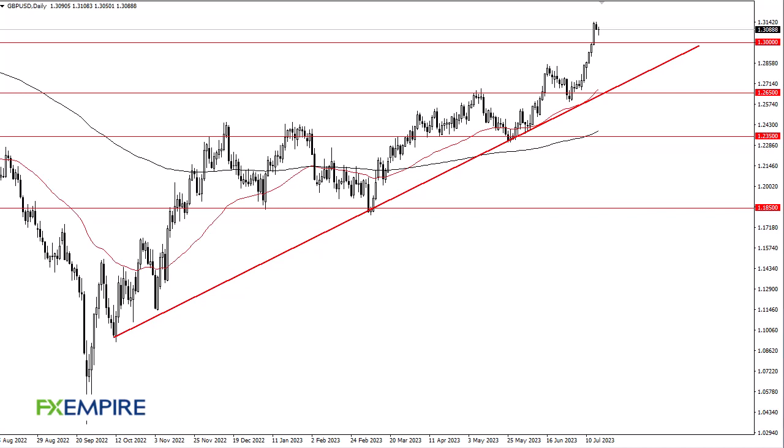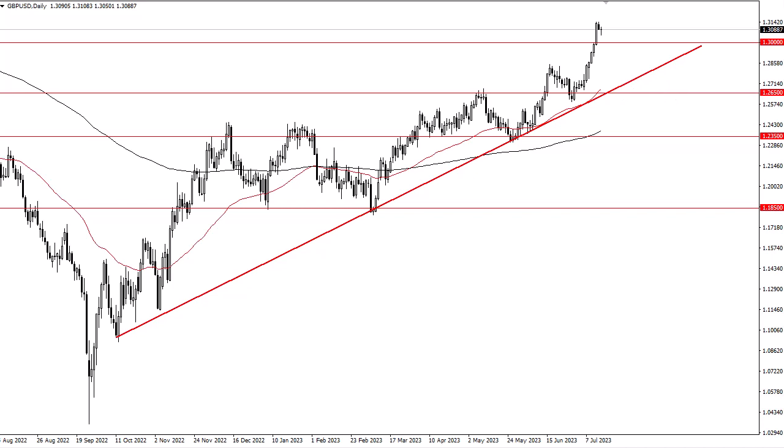From FX Empire, this is Chris taking a look at the British Pound / US Dollar. As you can see, we have pulled back just a bit during the trading session, only to turn around and show signs of buying pressure again. With 1.30 underneath offering support, I think the 1.325 level above could offer a little bit of resistance and a near-term target. Breaking that opens up the move to the 1.35 level.